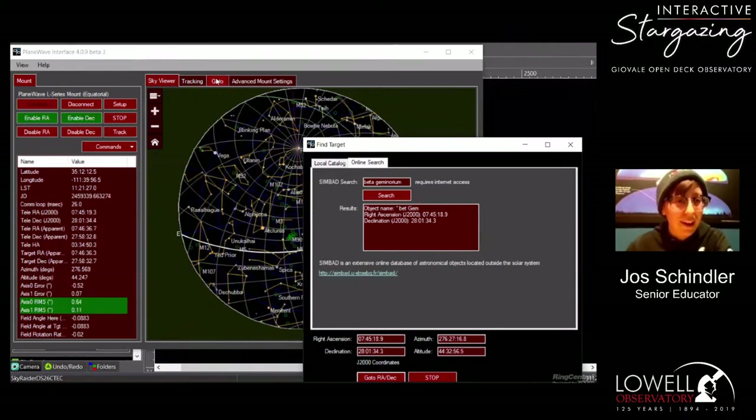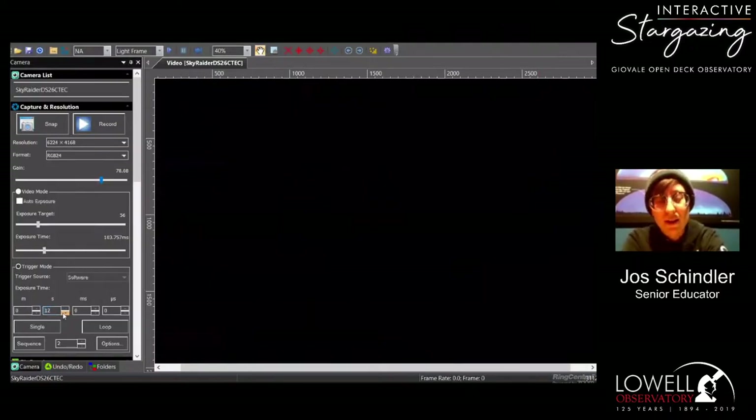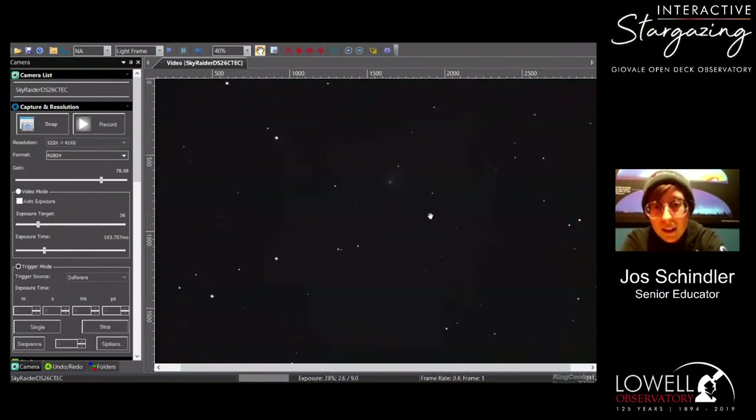Frank Miller has asked for Comet C/2020 R4 Atlas, and I believe we can find that. We're going to go to this comet. Sometimes we can't just search by name with the program we use, so we have to enter its coordinates — that's what my telescope operator Claire is doing right now. We use right ascension (RA), which uses time units for how far east or west something is, and declination, which is how far north or south something is — parallel to latitude lines on Earth.